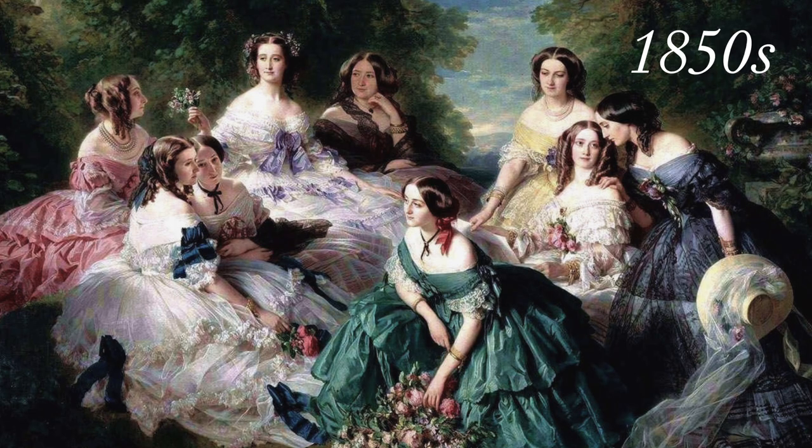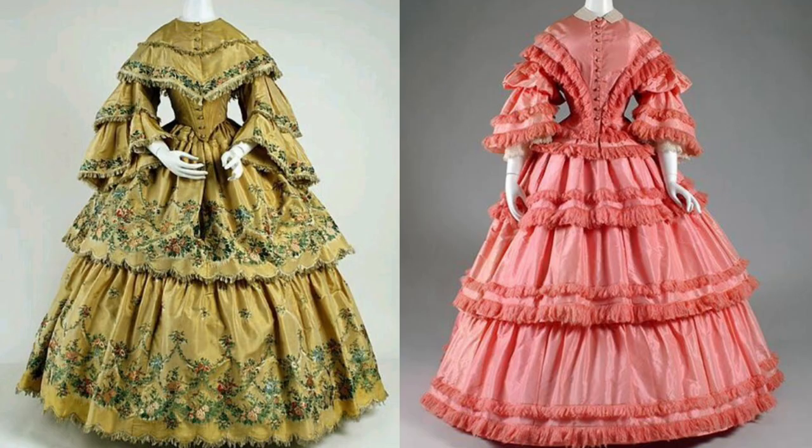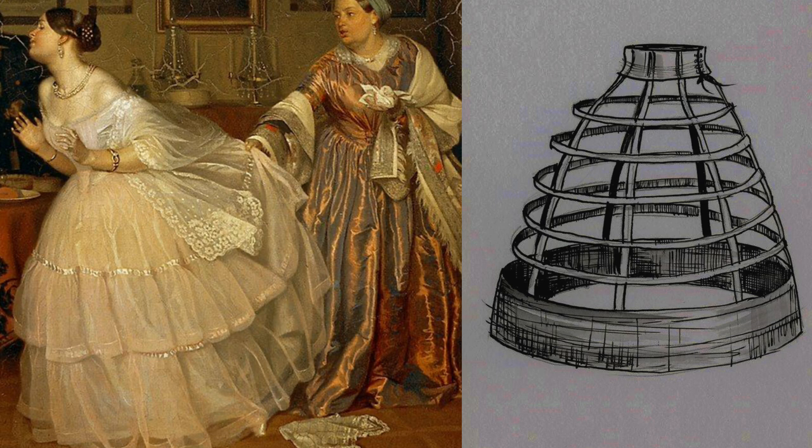The 1850s was marked by exuberant, feminine, and colorful dressing. The fashionable silhouette of the day was defined by sloping shoulders, a small waist, and a large voluminous skirt. The large skirt was made possible through the patenting and invention of the crinoline.